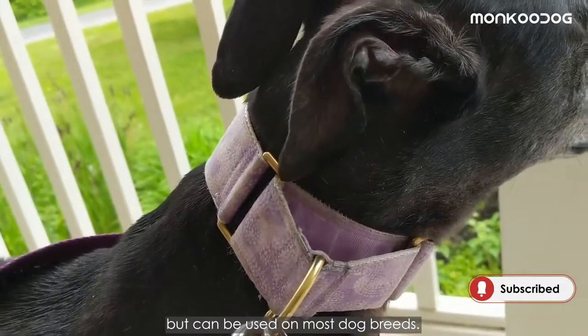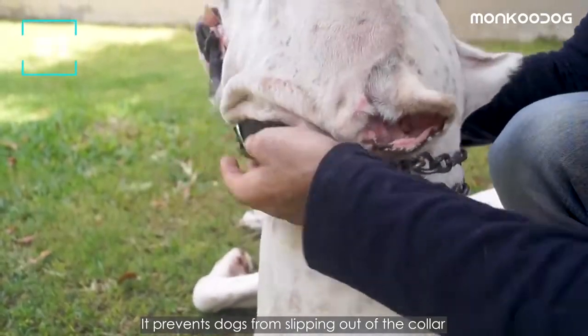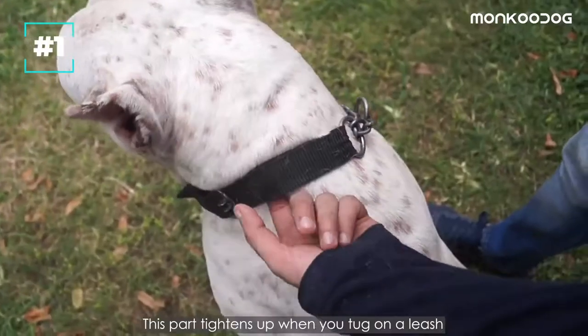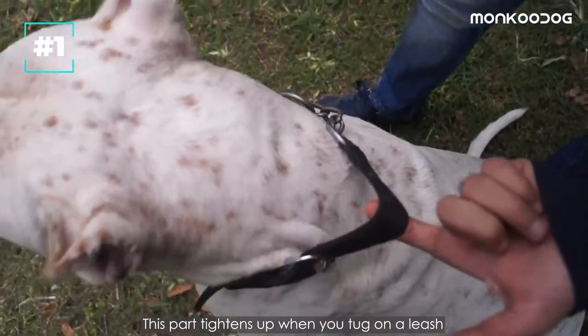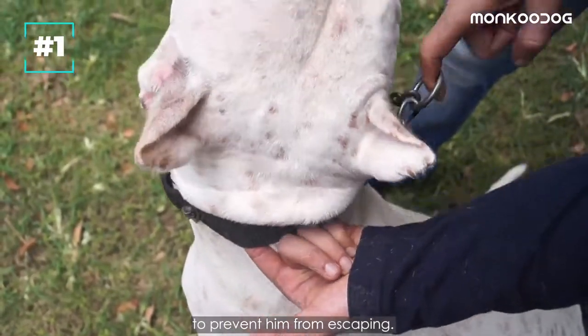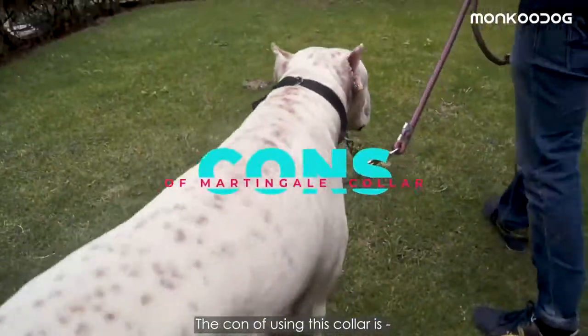It is recommended especially for sight hounds but can be used on most dog breeds. The pros of this collar are that it prevents dogs from slipping out of the collar while walking on the leash. This part tightens up when you tug on the leash, and its stopping mechanism snugs the collar tight enough around his neck to prevent him from escaping.